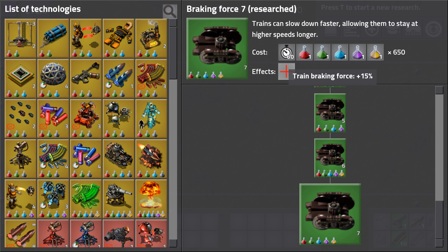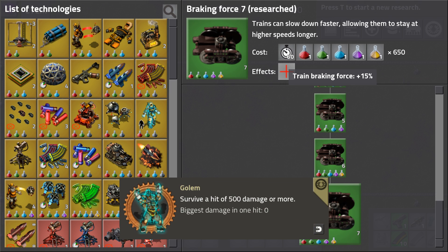Since point 15 there's this technology called braking force. It allows trains to stop faster and thus allows them to retain their maximum speed for longer. But there is a way to stop trains even faster. Many of you even have an achievement for it. Let's take a look at how it works.